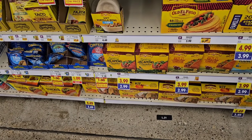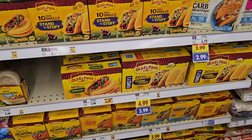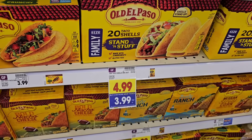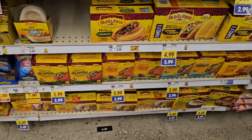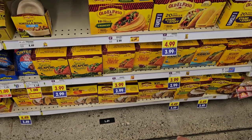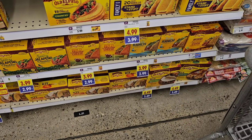Looks like they've got some taco kit deals on the buy five or more. There's a family pack here with 20 taco shells — just the shells, $3.99 on the buy five or more, that's not too bad. They've got some smaller ones at $2.99 on buy five or more. And there's a kit with soft taco shells for $3.49 on buy five or more.